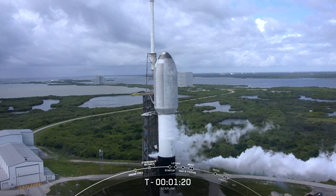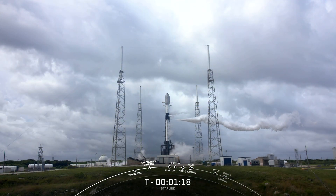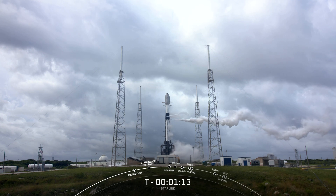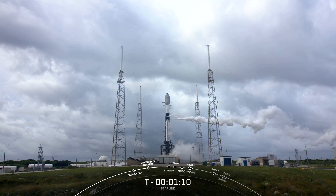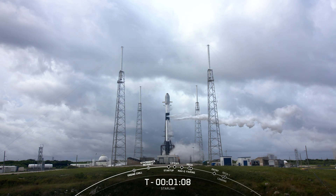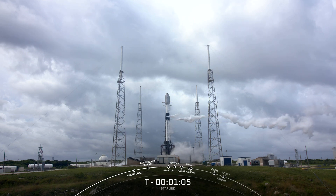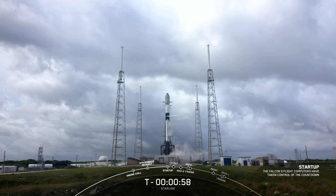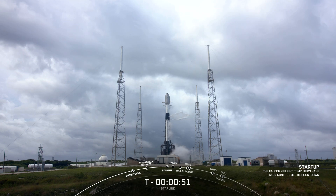Today's flight marks the 13th for this particular booster, and we'll be attempting to recover it again on our drone ship, which is positioned in the Atlantic off the coast of Florida. Falcon 9 is in startup.